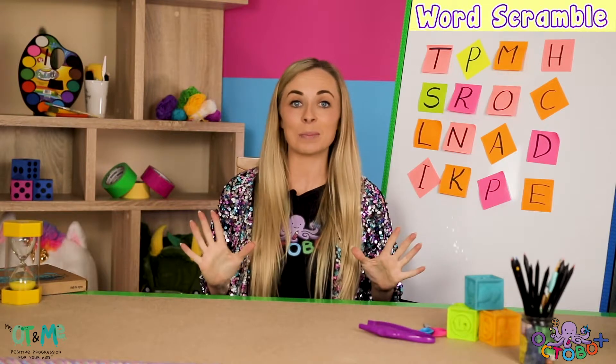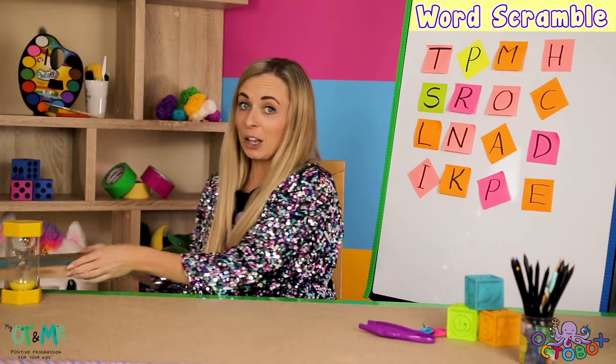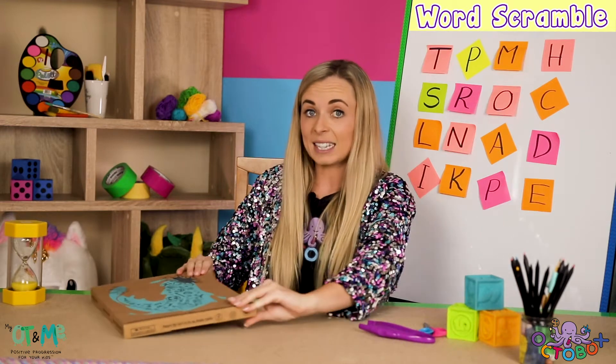Hi everyone and welcome to this month's Octobox. I'm so excited to get started because look what just arrived — my Octobox! It says pull to open, let's get creating.